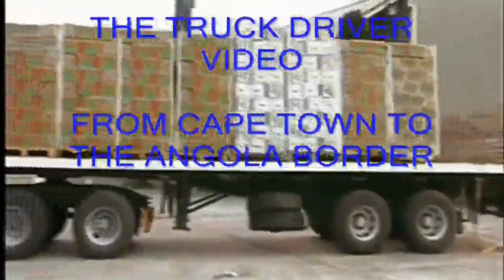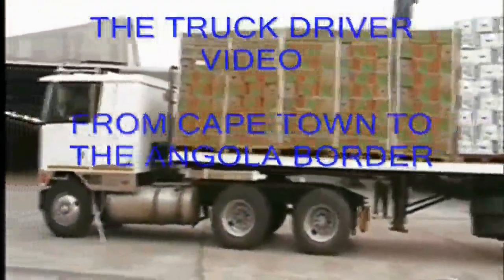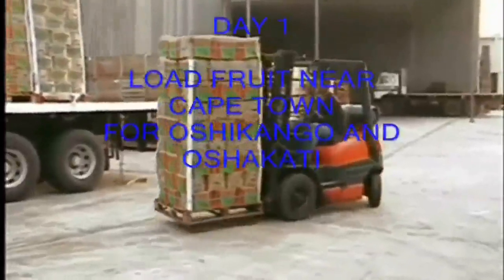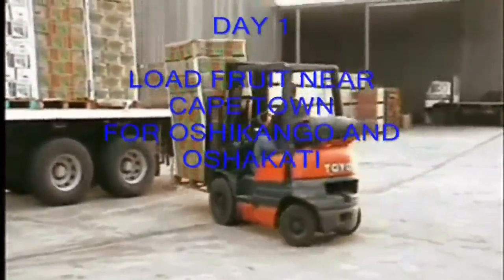Welcome to my video: truck driver from Cape Town to the Angola border. I hope you're going to enjoy the video and that your computer won't buffer too much.